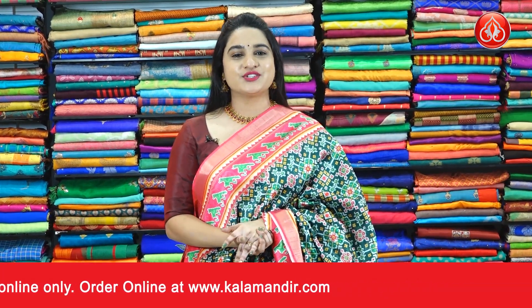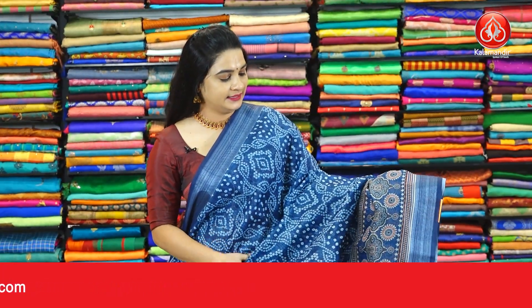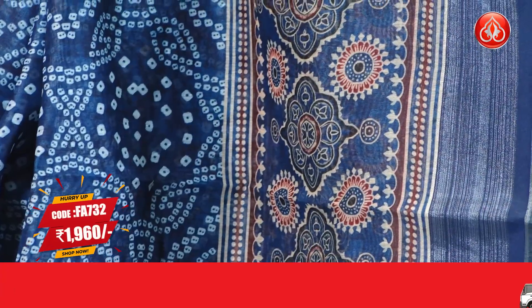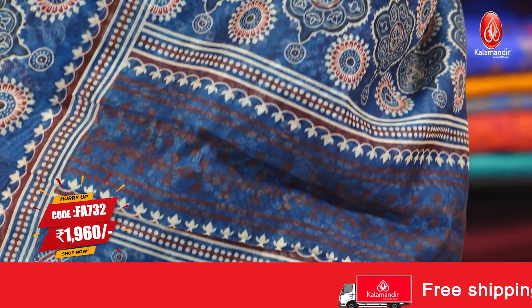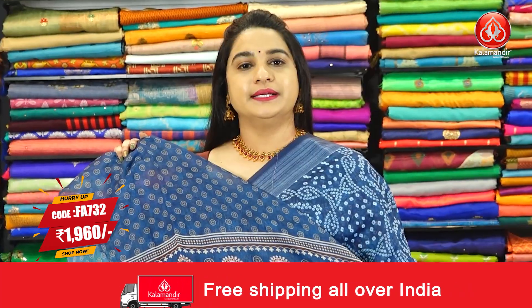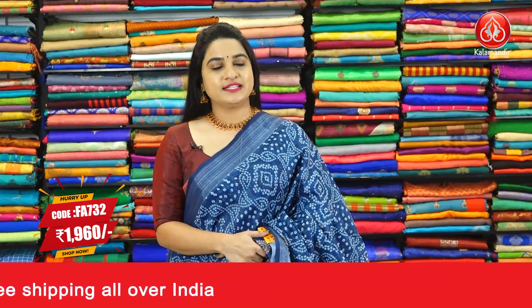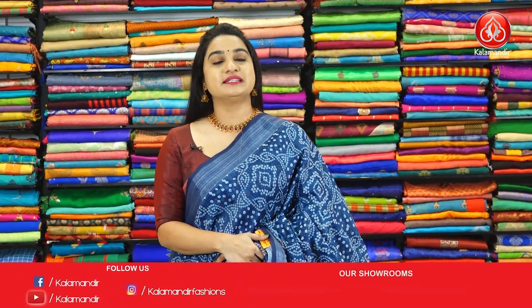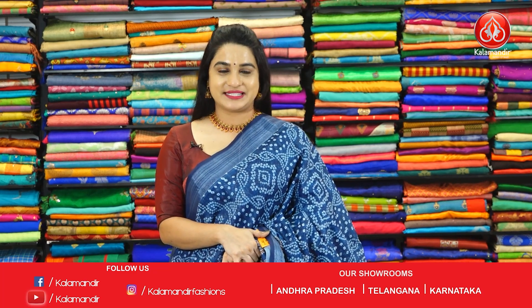For more beautiful collections and latest updates, do subscribe to the Kala Mandir YouTube channel. Here we have a navy blue colour saree. The body is with baddini print. The border is self-colour with printed florals and silver zari lines. Here is the pallu — self-colour pallu with printed drops and florals. Paired up with self printed blouse along with border. Pricing details: Saree code FA732, actual price 2800 and Viva's price is 1960 rupees. To purchase this one, take a screenshot and ping us on our WhatsApp number.